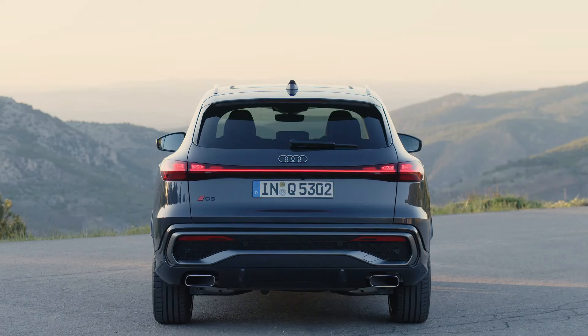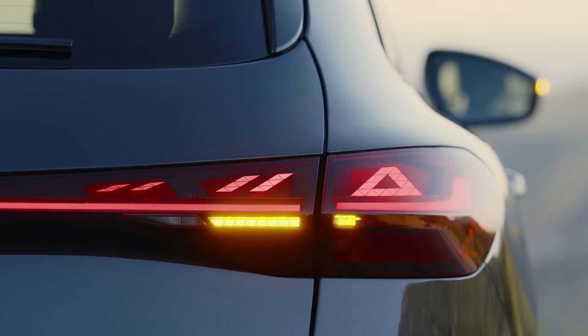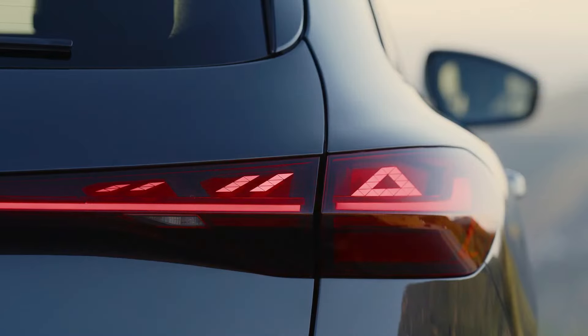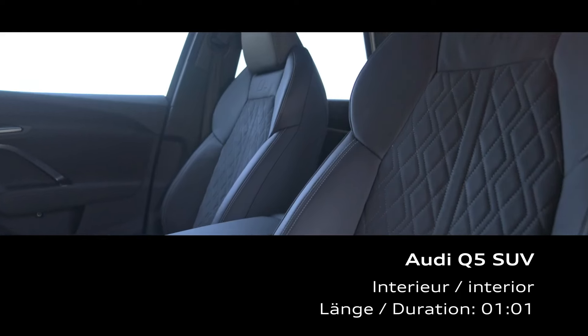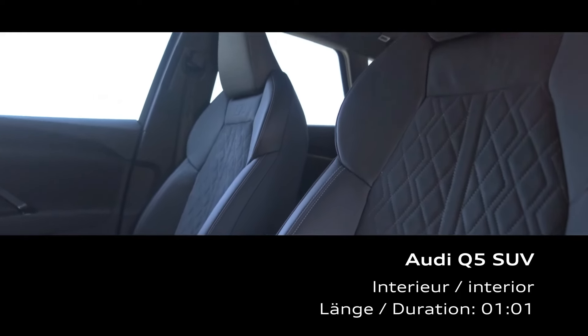If that's not quick enough, the SQ5 offers a 362-hp turbocharged 3.0-liter V6 that makes 13 more horsepower than last year. The SQ5, which formerly had an eight-speed automatic, now features a seven-speed dual-clutch automatic. The new SQ5 is likely to match the last SQ5 we tested, which ran to 60 in 5.1 seconds.